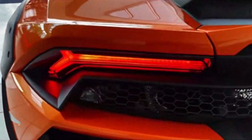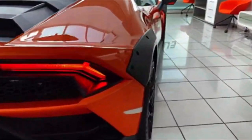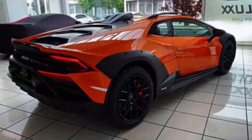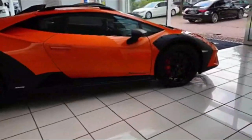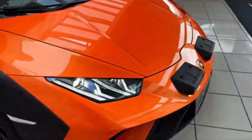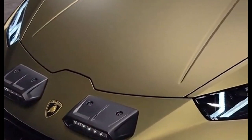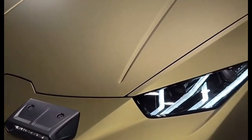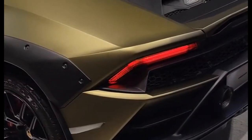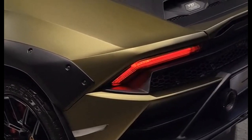Inside, it's still Lamborghini through and through. Alcantara and carbon fiber dance in a luxurious embrace, but with a rugged twist. The hexagonal theme carries over, and the steering wheel feels like a weapon to tame the terrain. Forget minimalism — this cockpit embraces its tech side. That digital cluster displays everything from G-force to incline, a constant reminder you're not on some boring highway. Practicality? Well, let's just say you can ditch the roof rack, but forget about grocery runs. This is a temple of adventure, not a shopping cart.